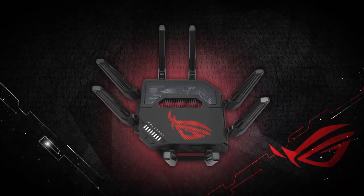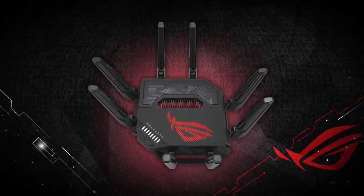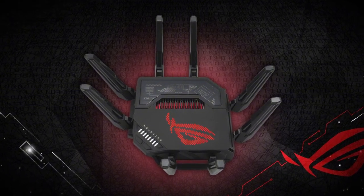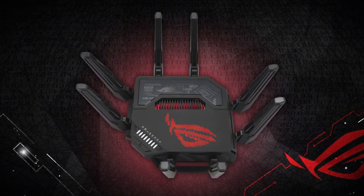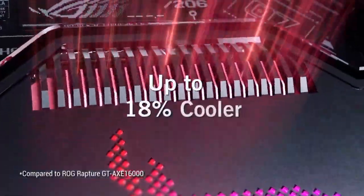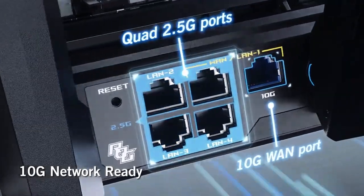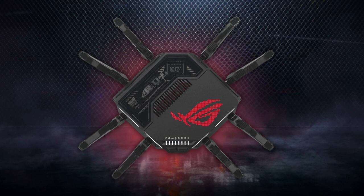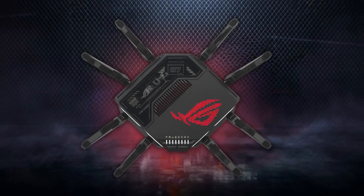The external dual-feeding antennas really enhance your Wi-Fi coverage. They help provide a strong signal throughout your home, so you don't have to worry about dead zones where the internet is weak. If you prefer a wired connection, this router has dual 10G ports and quad 2.5G ports, giving you plenty of options to connect your gaming consoles and PCs directly for even better performance.